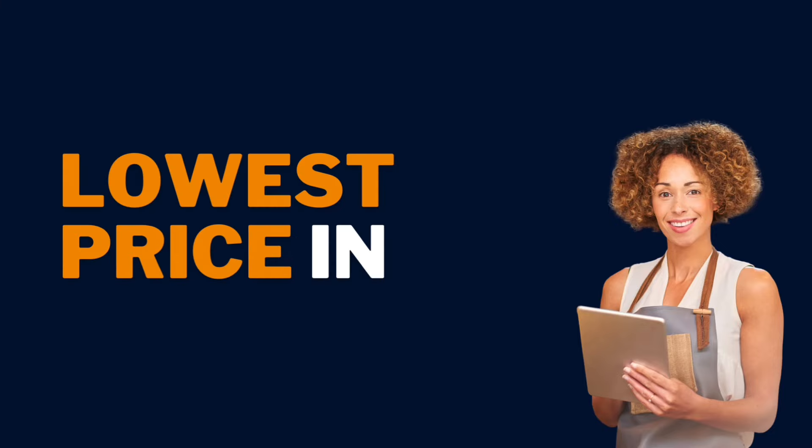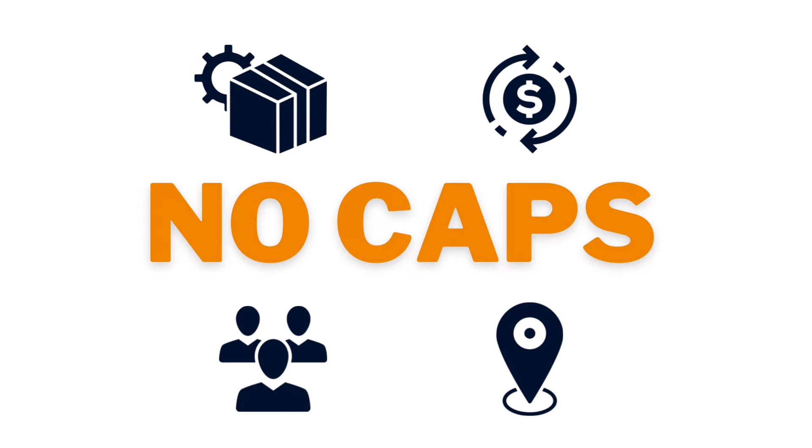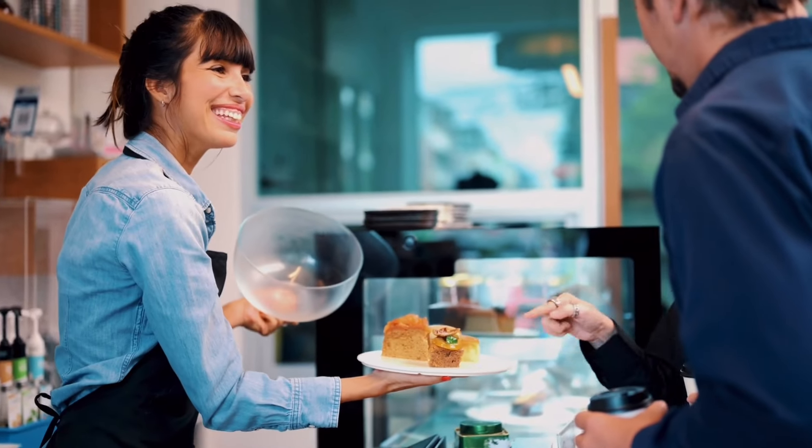With Digilog, you pay one lowest price for basic and advanced features compared to any solutions in the market, with no caps on additional employees, locations, transactions, and inventory items, so you can stop worrying about what price you're paying for your software each day and start focusing all your energy on running your business.